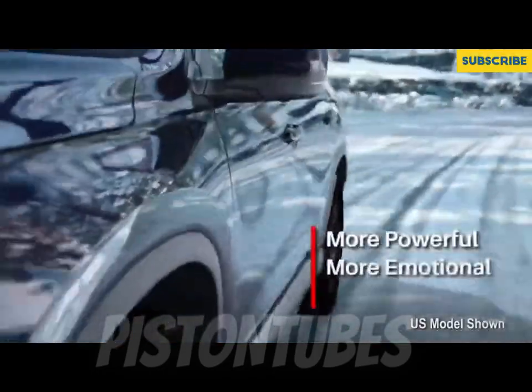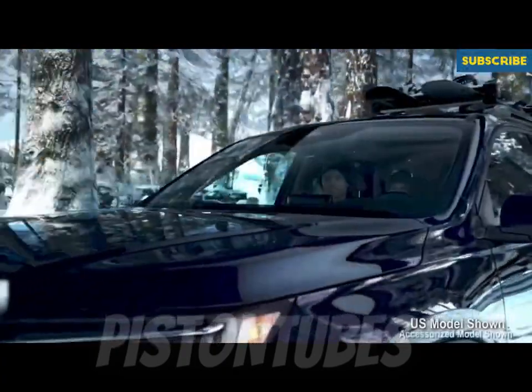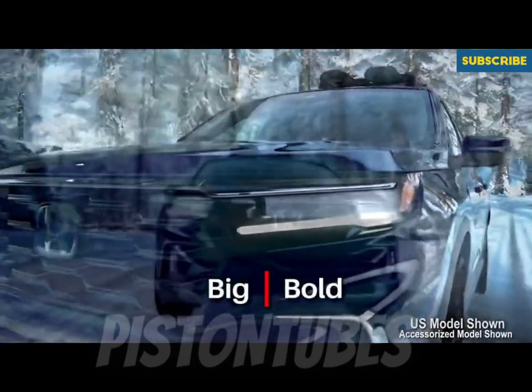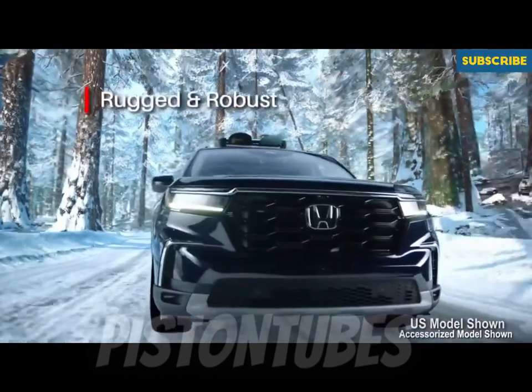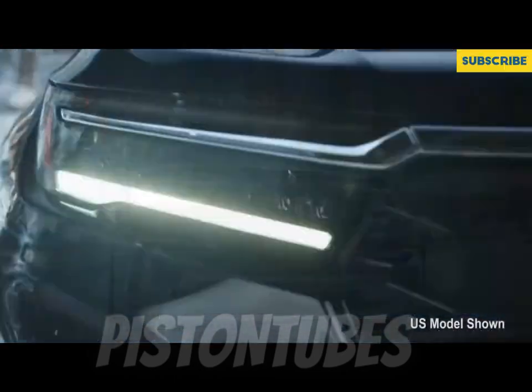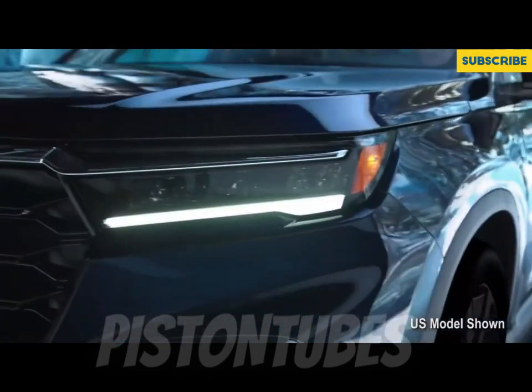We got a chance to sample a prototype of the most rugged Trailsport model on real-world off-road trails near Breckenridge, Colorado. The Trailsport proved itself capable of the moderately difficult terrain we encountered, but Honda admitted they haven't created a rock-crawling super-machine intended to tackle Moab alongside Broncos, Wranglers, and 4Runners.